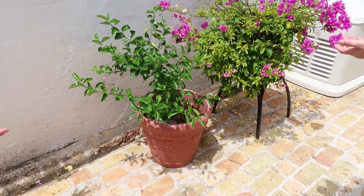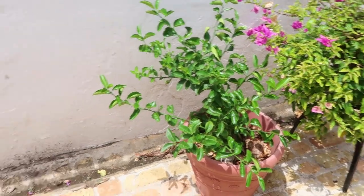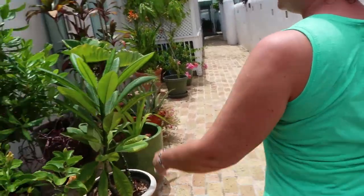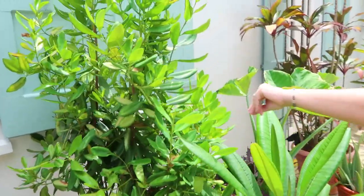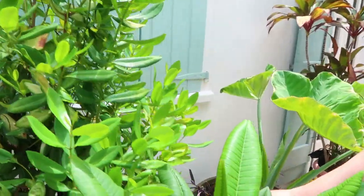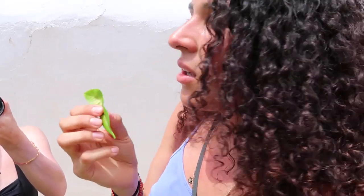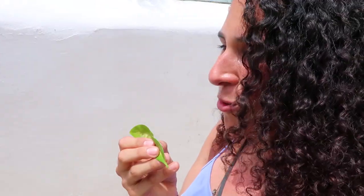So when it fruits — and obviously it's not fruiting right now in season — it will produce small clementines. This is an herb called bay rum and it's extremely fragrant. I can let you smell it. Bay rum. That smells so good. It almost smells like clove, right? Yeah, that smells really good.